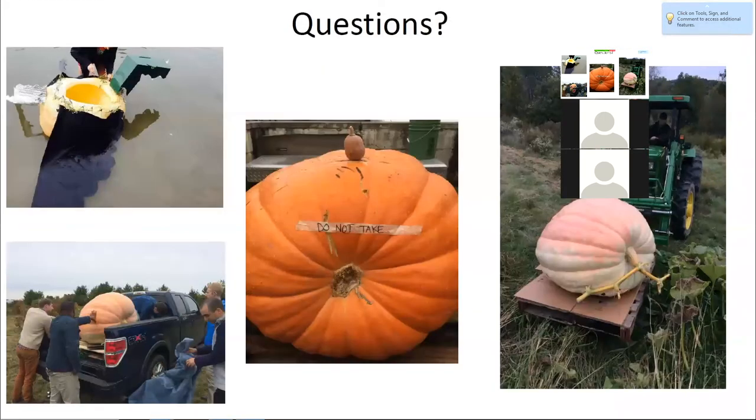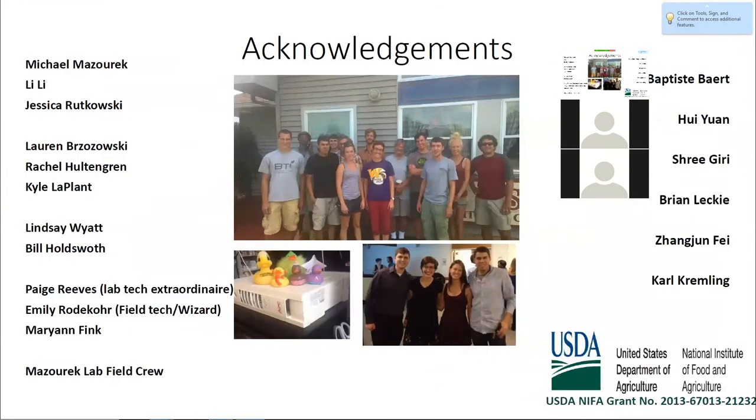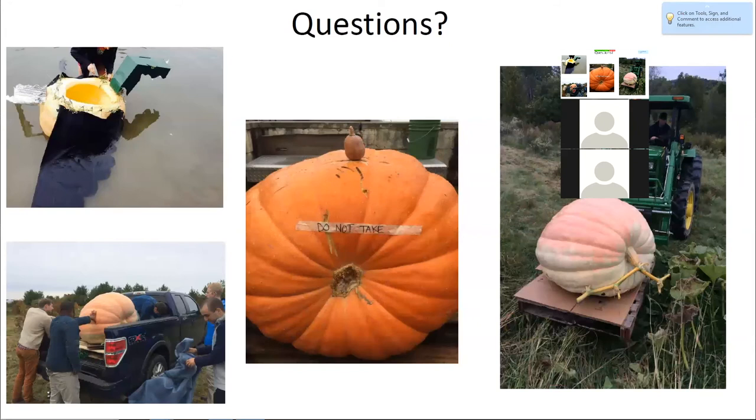I'd like to acknowledge my advisor Michael Mazurek, my committee members Lee Lee — who's here — and Jessica Rakowski, who's in the Philippines, as well as the core Mazurek Lab, our wonderful lab and field techs, the rest of the Mazurek Lab group, various other individuals who've helped me along the way, and our funding source — a USDA NIFA grant. With that, I'll take any questions.